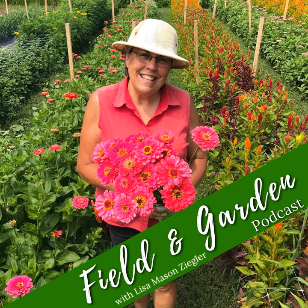Hey folks, welcome back to another Field and Garden podcast. It is your friend Lisa Mason-Ziegler, and thanks so much for hitting the play button. I know you have a lot of choices and we always appreciate every listener, so thanks for dropping in.